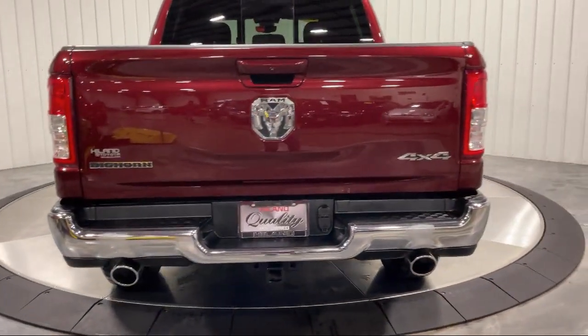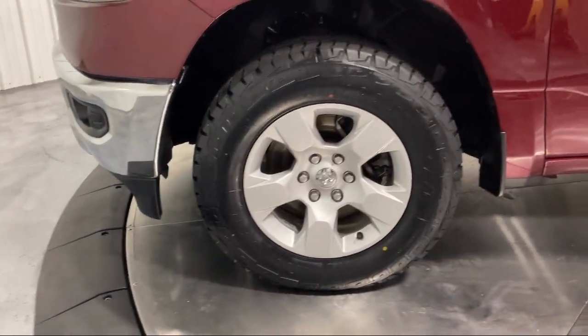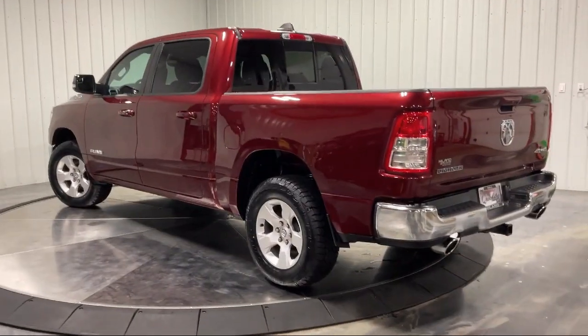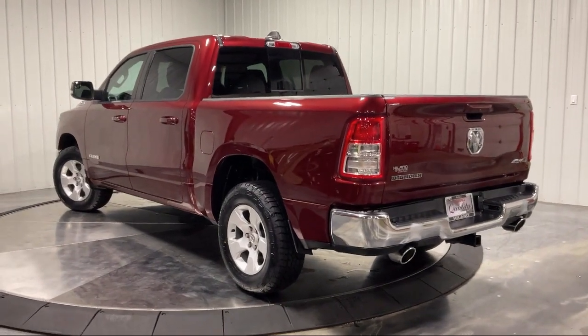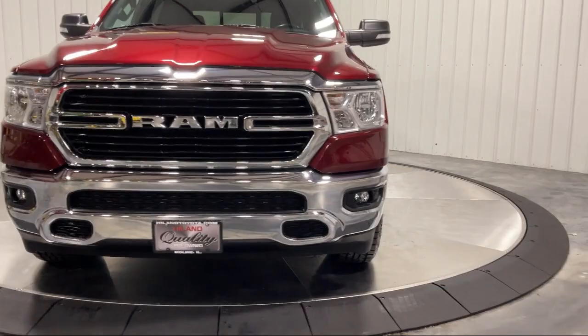Family owned Highland Toyota has been proudly serving the Quad Cities since 1967. We have a state of the art showroom and Superior Service Center along with hundreds of vehicles to choose from for every budget, with great financing and warranty options. Plus, Highland Toyota will pay top dollar for your trade.